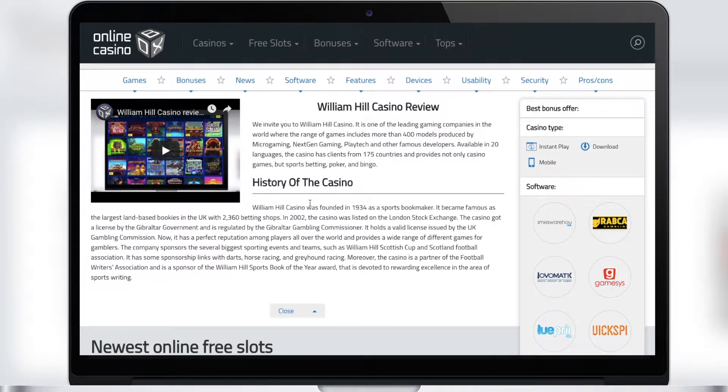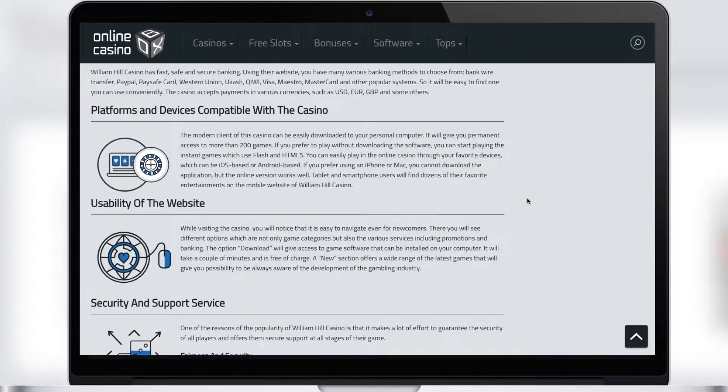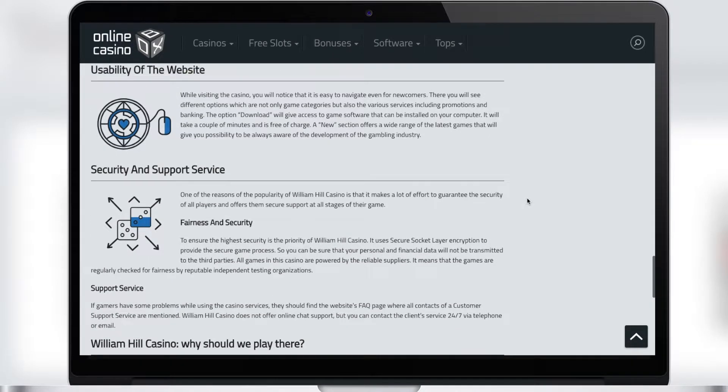Each casino on Online Casino Box is described in detail. For example, how many games are there in a casino, or which currencies are accepted for depositing and withdrawing cash.